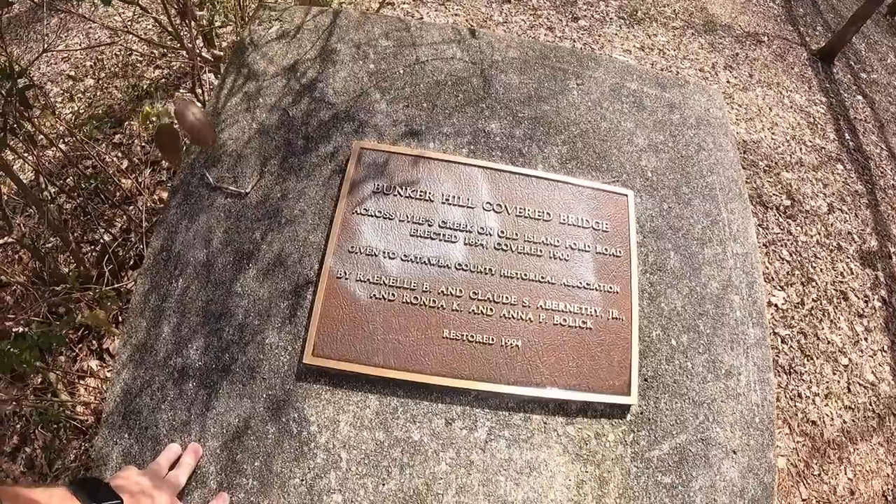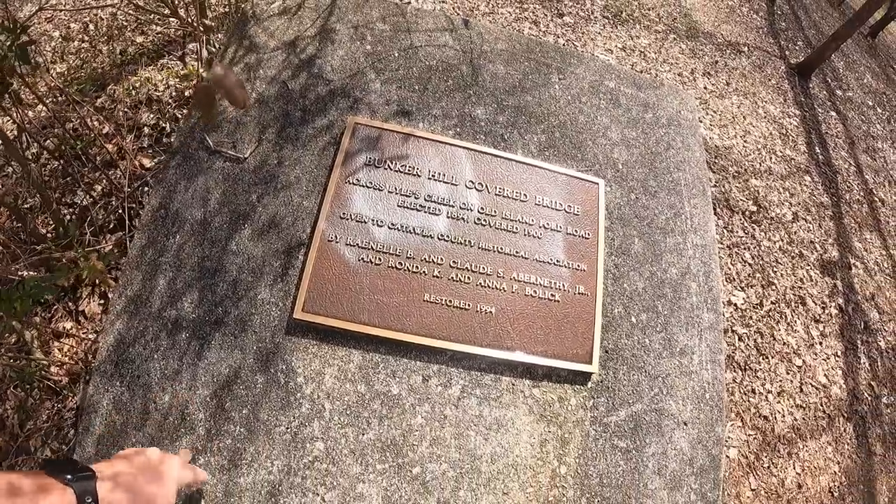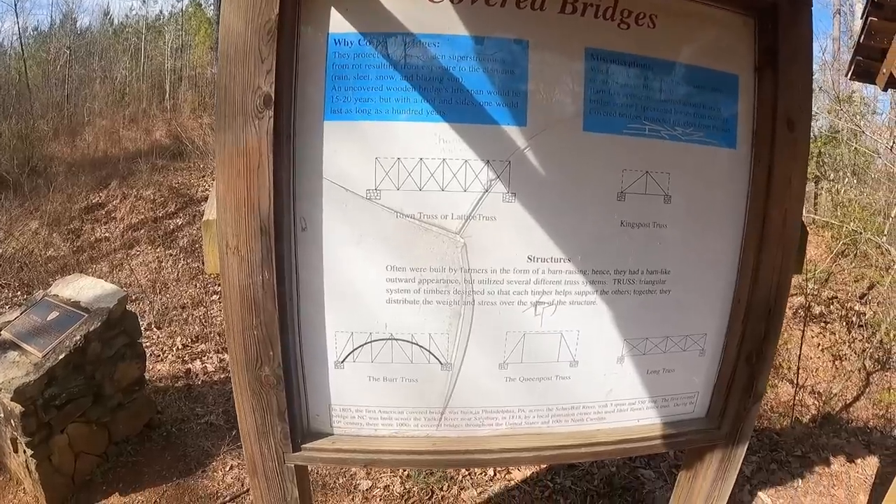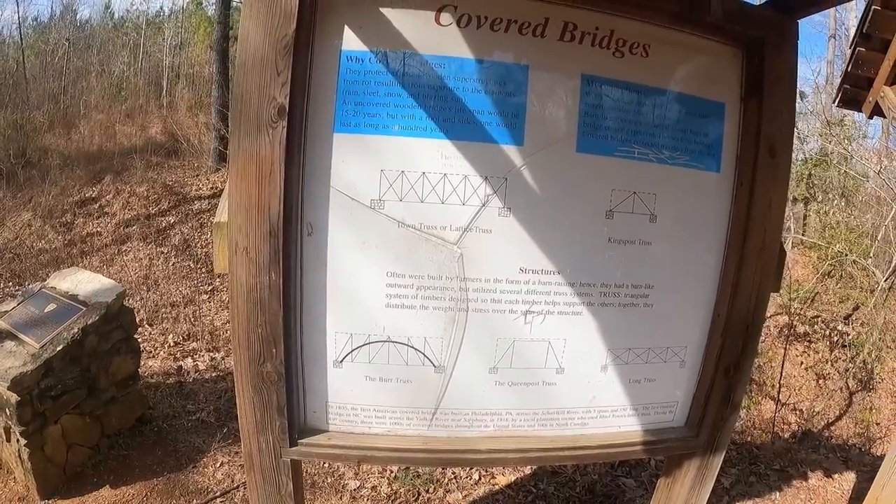1894 — covered bridge. 1900 it was restored. That's pretty cool. Town trust lattice construction.